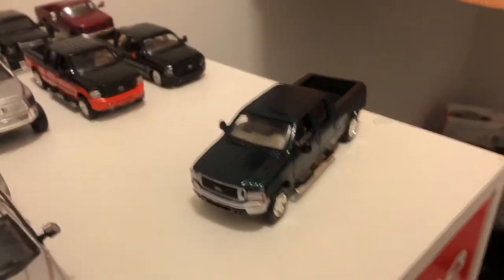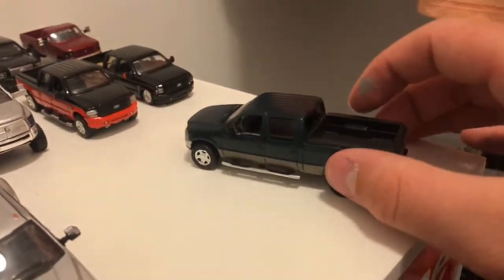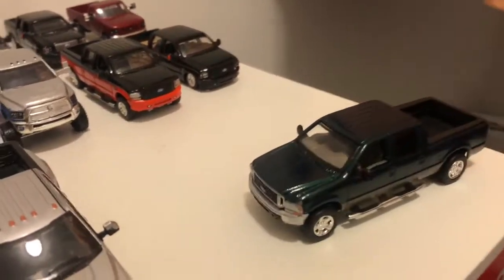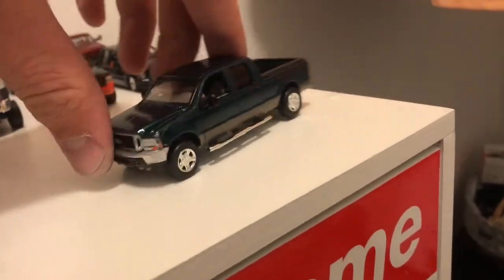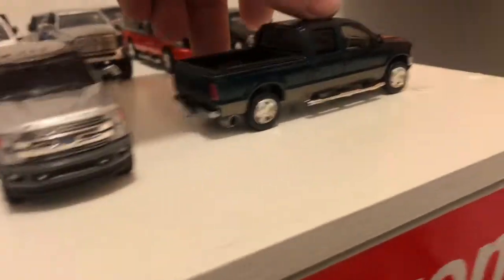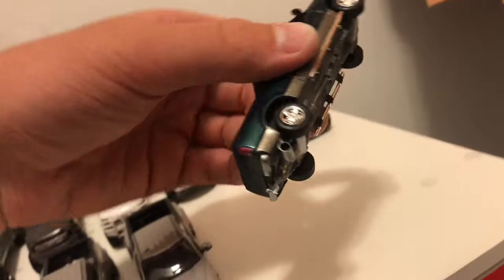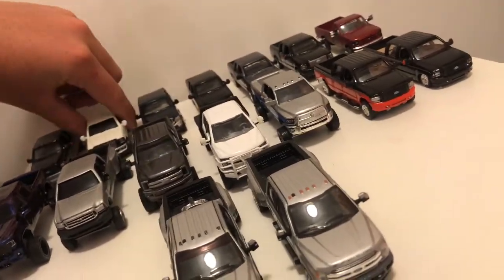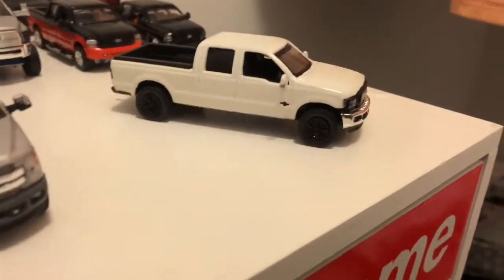Here's the next truck — it's a custom that I made. It's a 2003 7.3, a Motor Max, and it has 2007 wheels on it because I thought they'd look better. It's Arizona Beige and dark Highland Green, and it has an exhaust made by Owen.